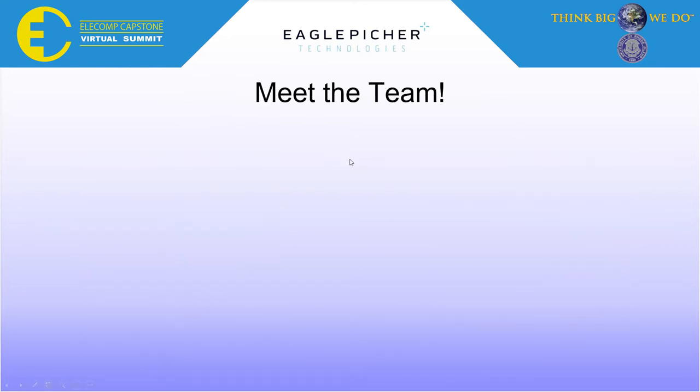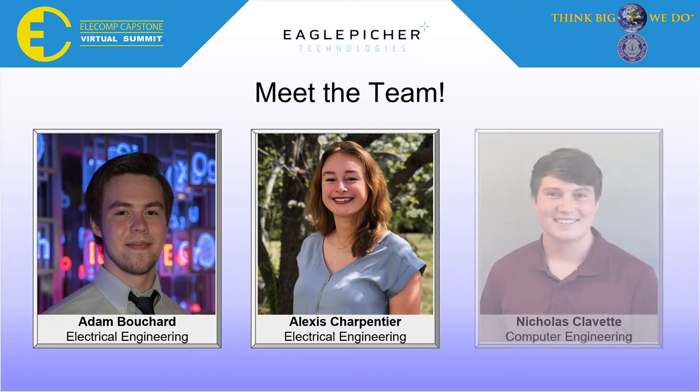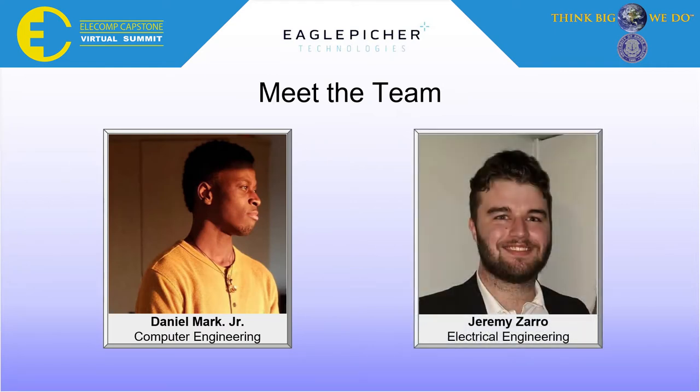I am proud to introduce the AMBATS team, starting with Adam Bouchard, Electrical Engineering; Alexis Charpentier, also Electrical Engineering; myself, Nicholas Clavette, Computer Engineering; Daniel Mark Jr., Computer Engineering; and Jeremy Zara, Electrical Engineering.